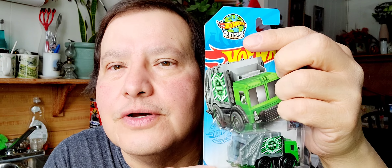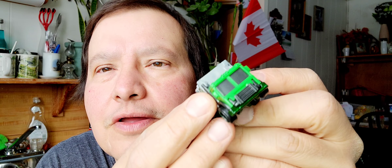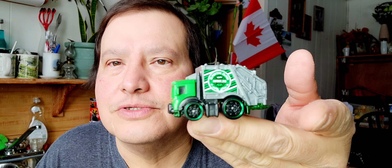The second one is Total Disposal — it's a garbage truck. Let's open that one up right away. It's new for 2022. There's the paper, there's the bubble, and here's the car. It looks like a short garbage truck. You can see the front and the back. That's a neat Hot Wheels garbage truck.